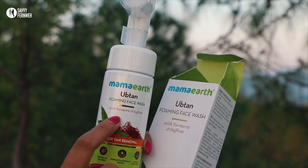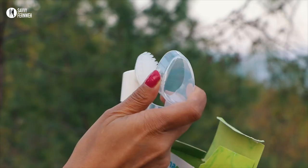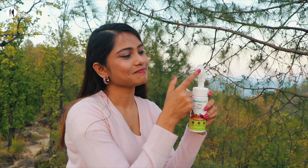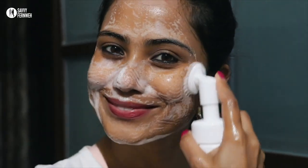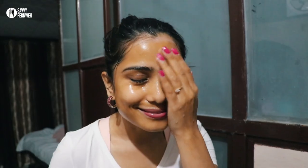Mama Earth Uptan Foaming Face Wash is absolutely fine for all skin types. It comes with a silicone brush which is soft and very useful for massaging the skin — it exfoliates as well. The face wash has 250 pumps and lasts for 90 days. It really makes my skin look clearer and brighter each time I use it, and my skin feels fresh and rejuvenated.